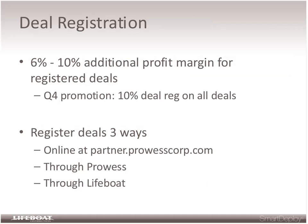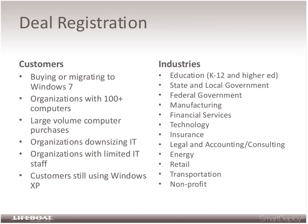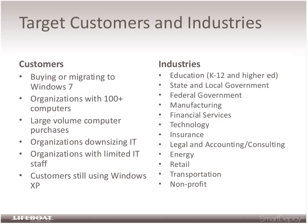Deals can be registered in three ways: through the partner portal at partner.prowesscorp.com, directly through the sales executives at Prowess, or through the folks at Lifeboat — Maureen would be happy to help with that. There are very few limitations from a target customer perspective. At the very lowest end of the SMB market it starts to deteriorate in relevance, but starting at about 100 computers, and certainly over 200, an organization is going to need some kind of automation or large volume deployment solution.